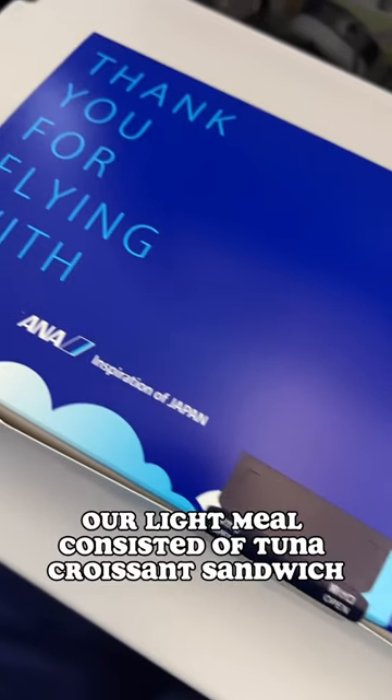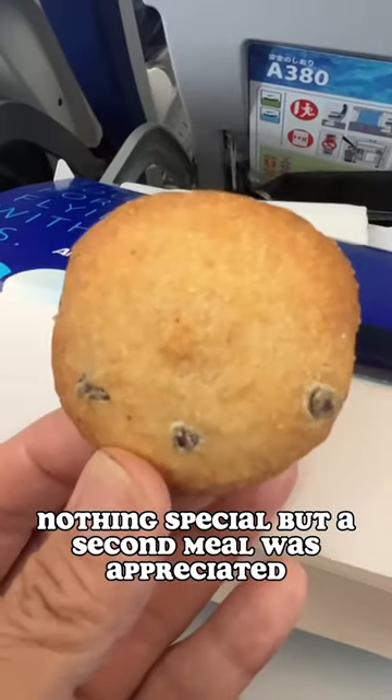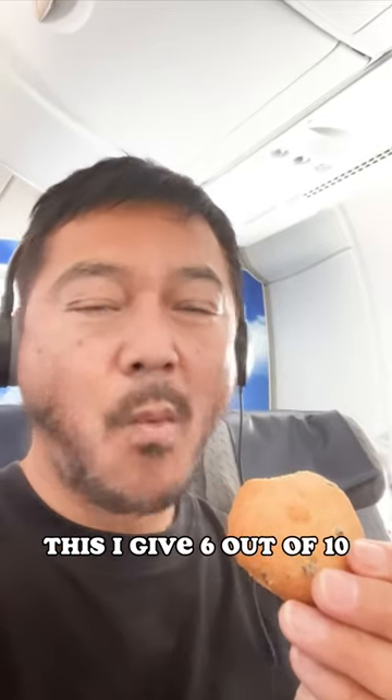Before landing, our light meal consisted of a tuna croissant sandwich, yogurt, and a shortbread cookie. Nothing special, but a second meal was appreciated. This I give 6 out of 10.